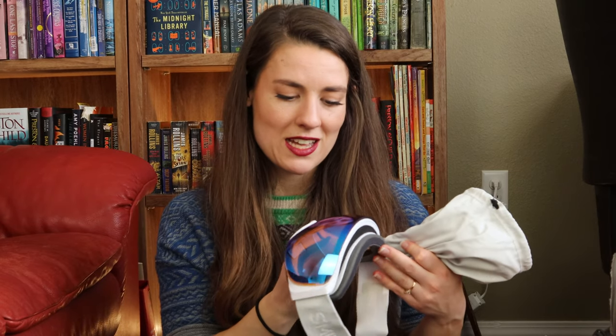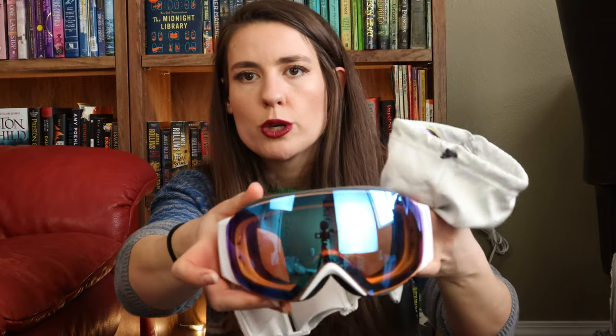I have a pair of Smith goggles as well — the IO Mag S photochromic ChromaPop goggles. These adjust to the light in the area: if it's really bright outside the lenses get darker, and if it's lighter they get more clear. I have a rose tint for daytime, and for night skiing I have another pair of lenses that are more yellow so they're easier to see in the dark. There are little magnets in the frame, so I can undo the clips on either side and the lenses just click in and out.